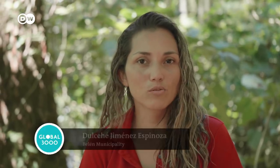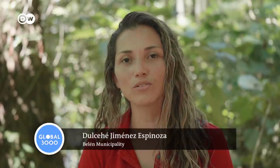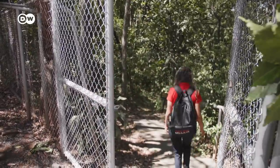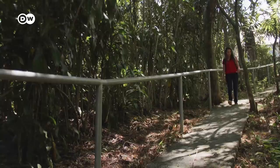People are used to having a lot of water, so they use it for things that aren't really necessary. The challenge we face is to teach them that we actually need to protect and conserve water, and we should only use it when we really have to. Dulce Jiménez Espinosa works for the Belén municipality on its water conservation programme.